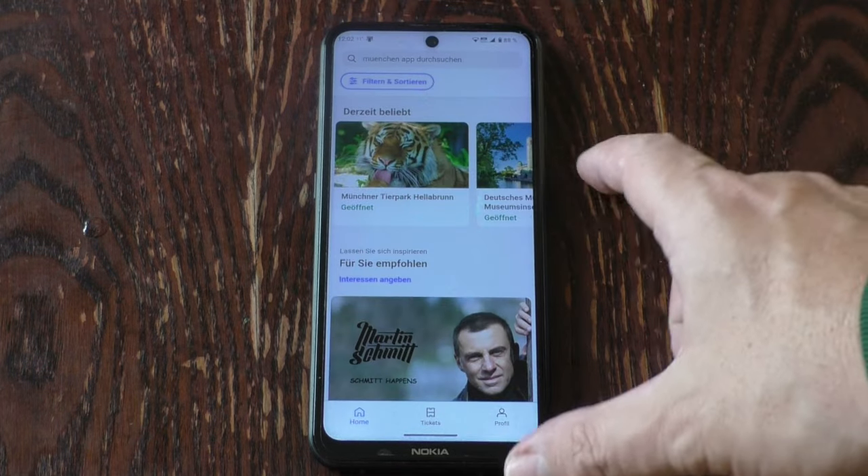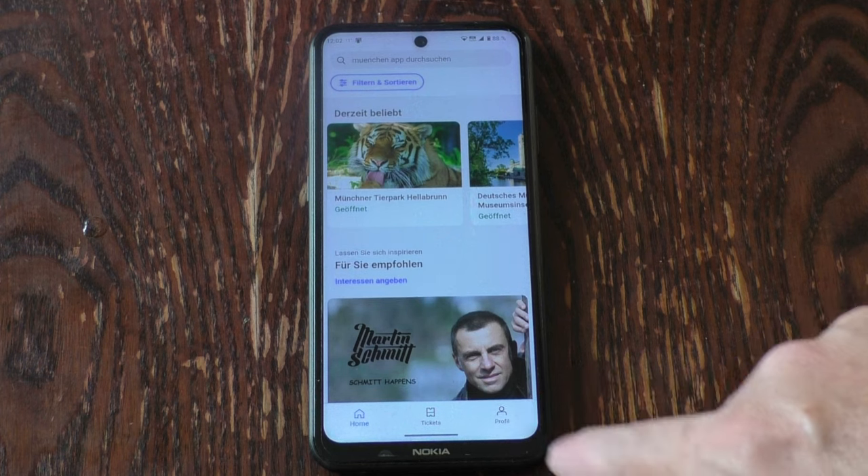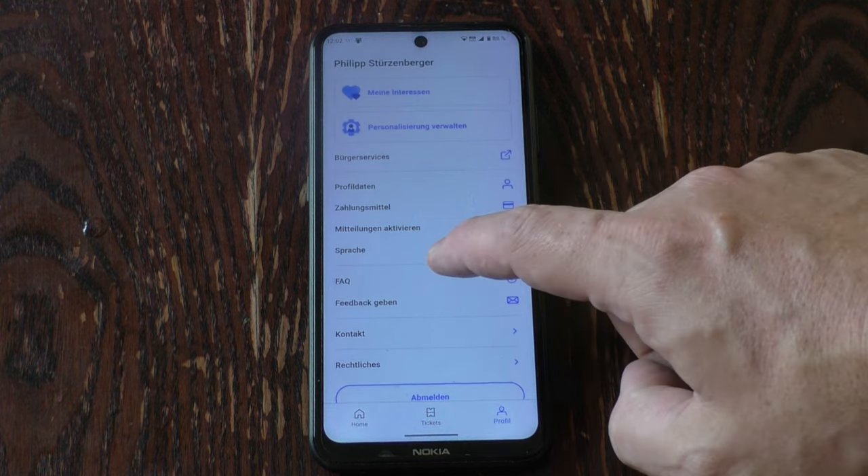Hi there, Philip here. This is just a short video on an app you might want to install for your Munich trip. It's called Munich App. However, I can't recommend it wholeheartedly.